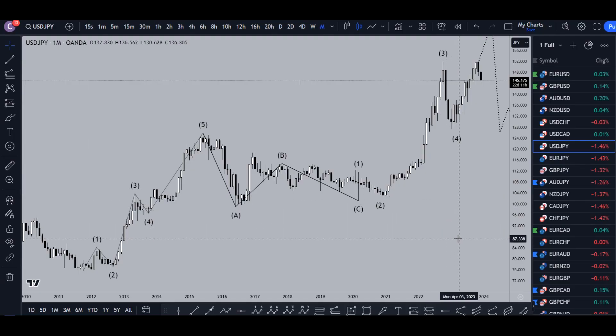Hello Traders! F.S. Pickle Etta here. Today is Thursday, December 7th, and I'm going to be analyzing the U.S. dollar yen, starting on the monthly and working my way down to the one-hour time frame.